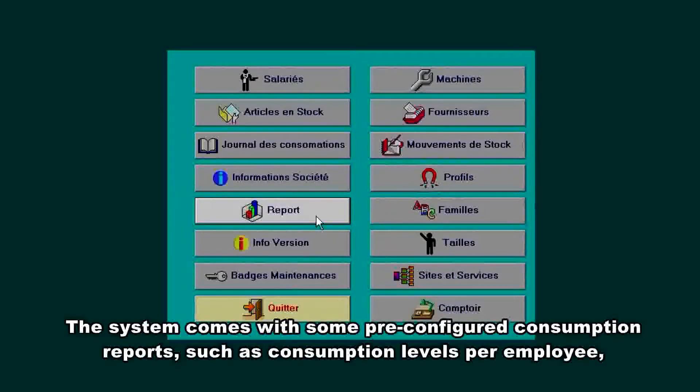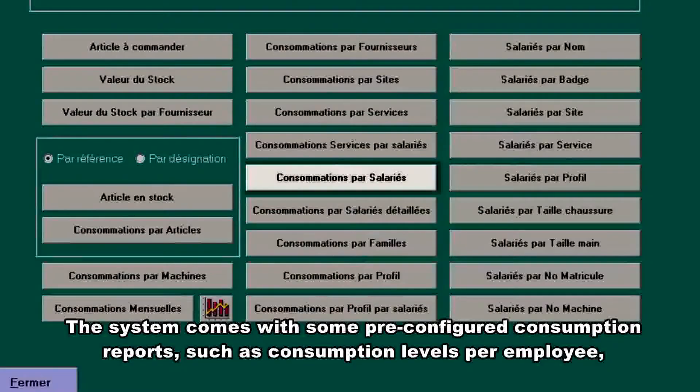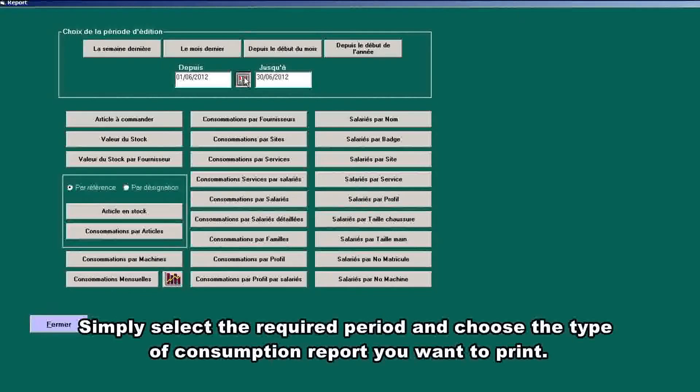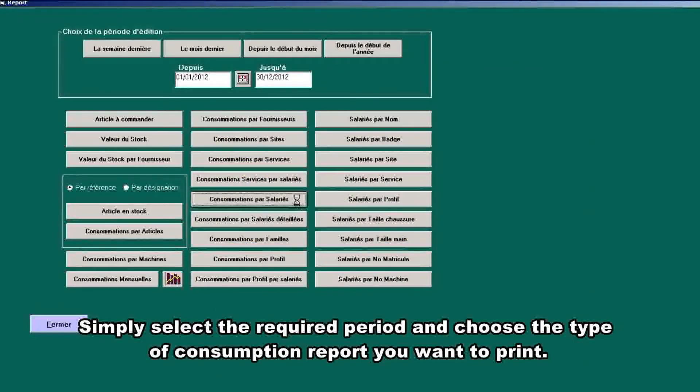The system comes with several pre-configured consumption reports, such as consumption levels per employee, per supplier and per item reference. Simply select the required period and choose the type of consumption report you want to print.